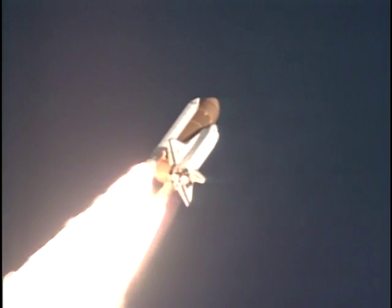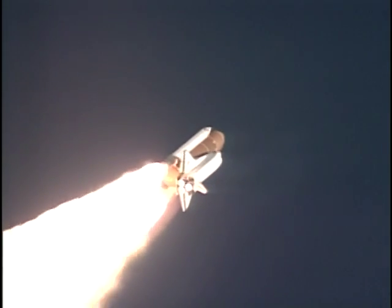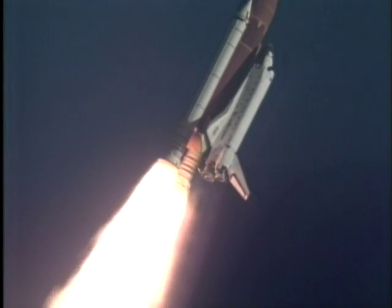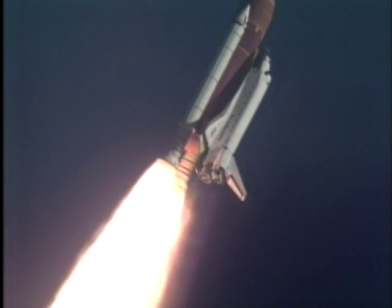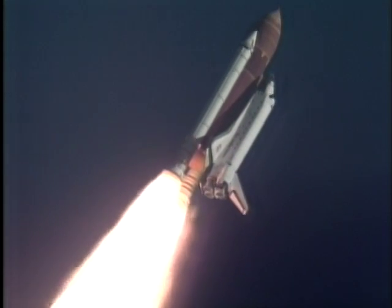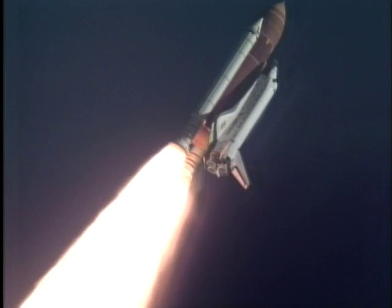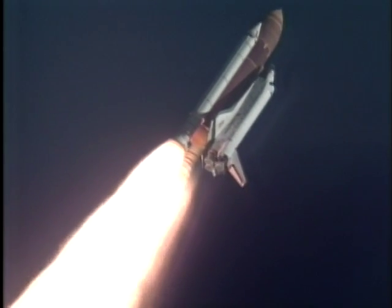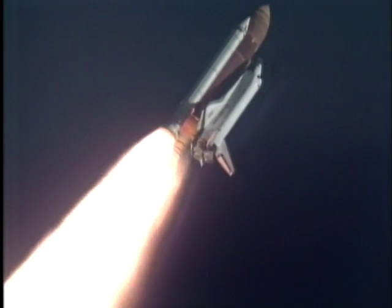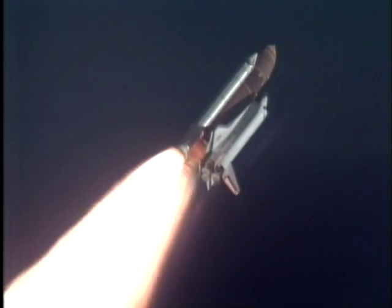Discovery's engines now throttling down as the orbiter passes through the area of maximum dynamic pressure on the vehicle in the lower atmosphere. The orbiter is one mile downrange from the launch site. Altitude twenty-one thousand feet. Engines now beginning to throttle back up.